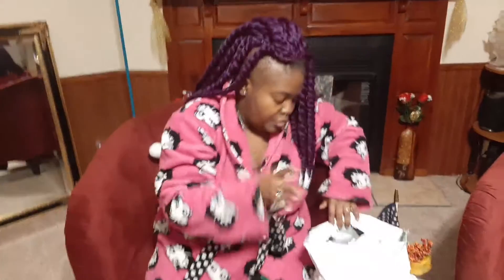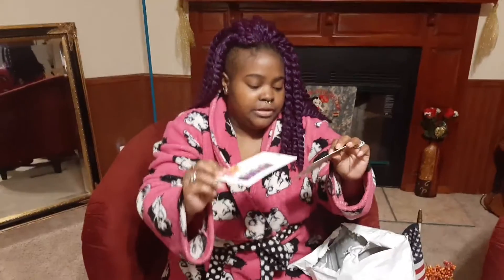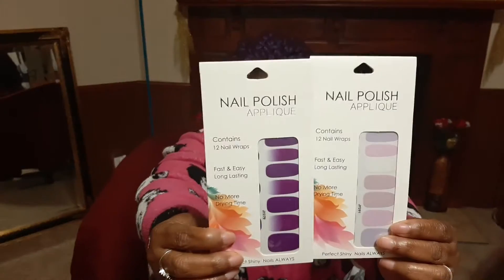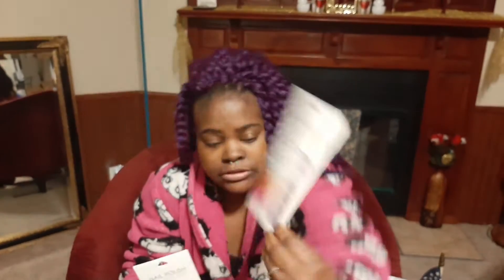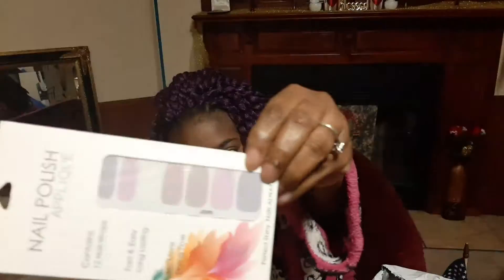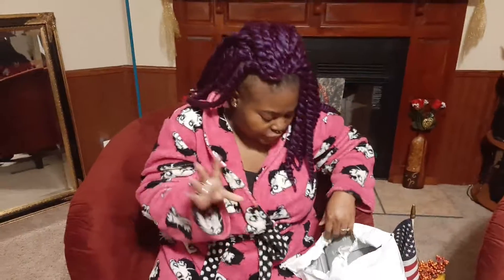I can wipe down the buggy and stuff, just trying to be safe. Even when I'm out shopping by myself I can wipe down everything. I also have nail decals, which are nail stickers that are already polished, so I can start back doing my nails.